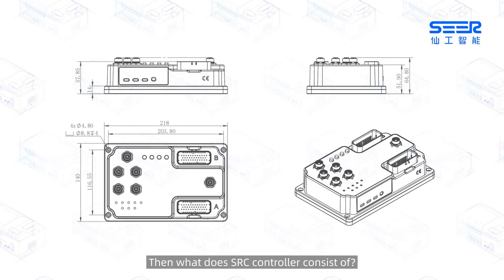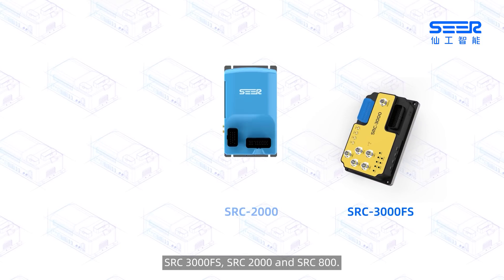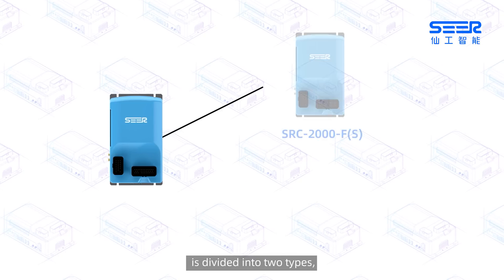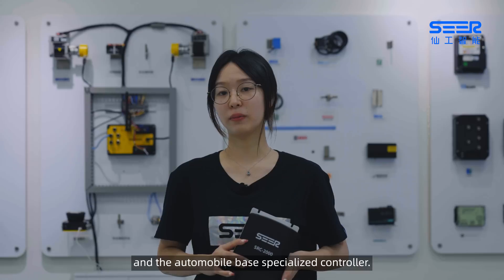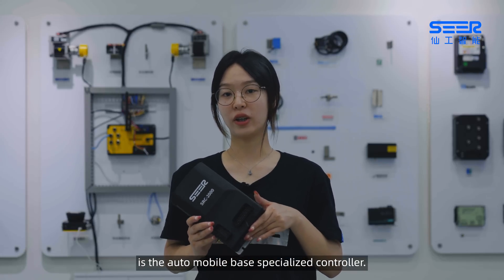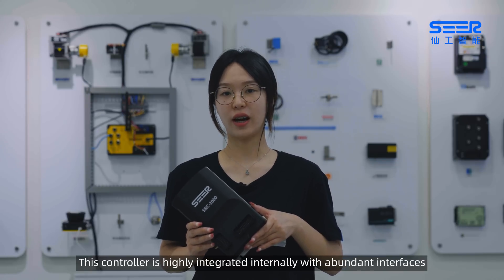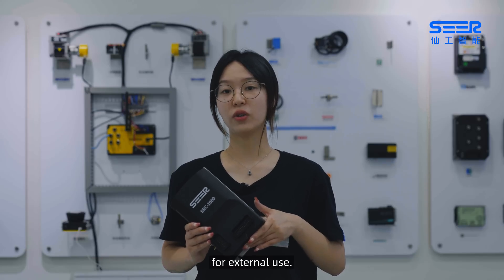Then what does the SRC controller consist of? SRC 3000FS, SRC 2000, and SRC 800. SRC 2000, the standard controller, is divided into two types: the forklift specialized controller and the automobile-based specialized controller. The one I have in my hand is the automobile-based specialized controller. This controller is highly integrated internally with abundant interfaces, and supports Modbus, TCP/IP, and other protocols for external use.